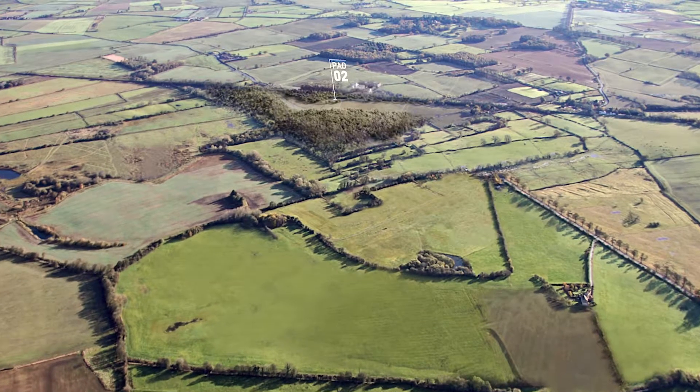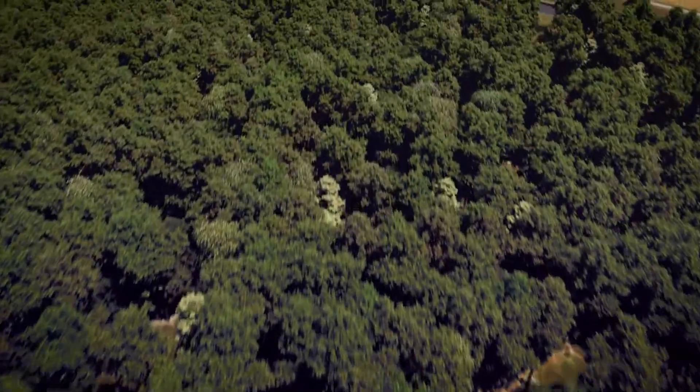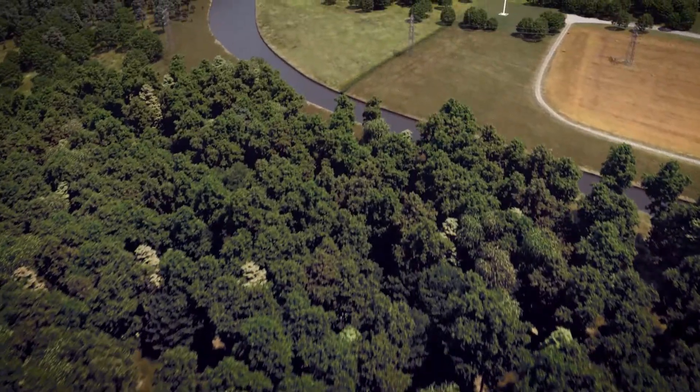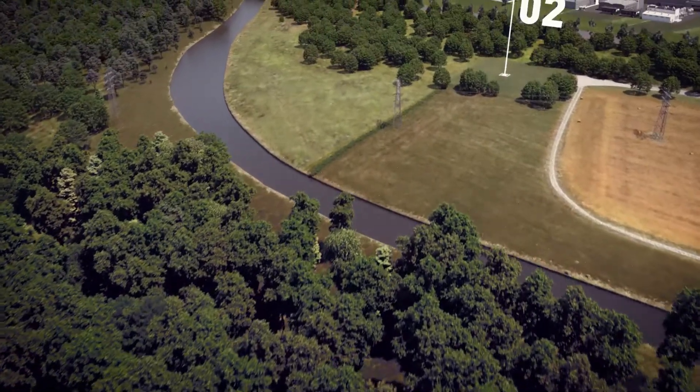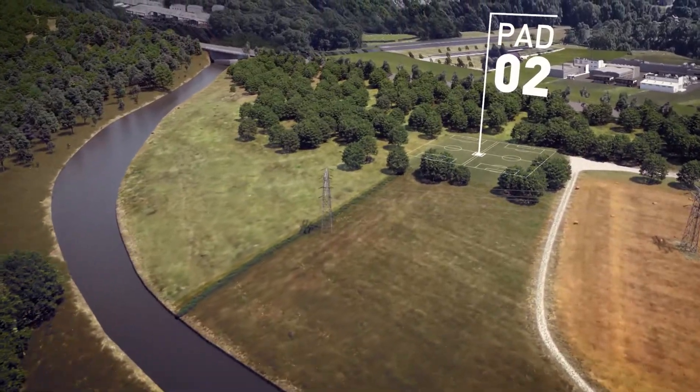Let's take a look at a multi-well pad in closer detail. During the development stages, a site would be the size of around two football pitches, but when completed, this would actually reduce to the size of a couple of tennis courts.